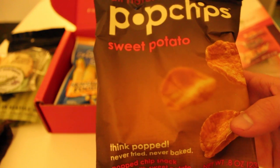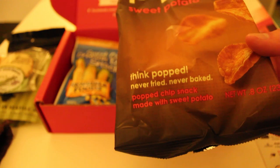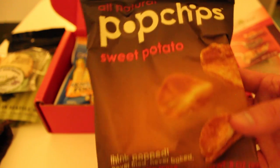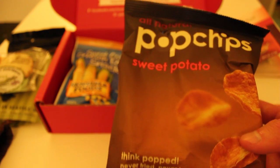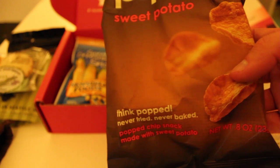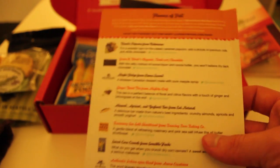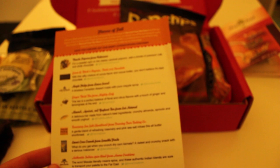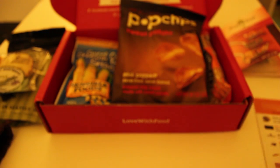These are Pop Chips, sweet potato flavor. They're somewhere between potato chips and popcorn. I haven't tried this flavor — I've only had their normal run-of-the-mill flavor, so sweet potato should be interesting. Their description says: sweet, crunchy, and bite-sized crisps. Pop Chips make it impossible to stop the moment you pop. Clever.